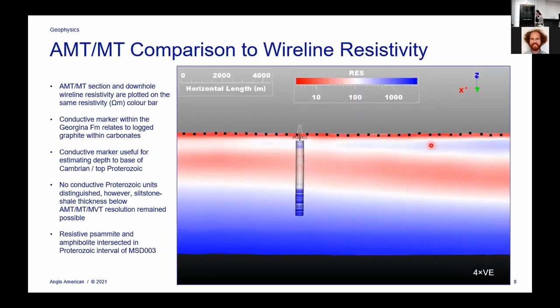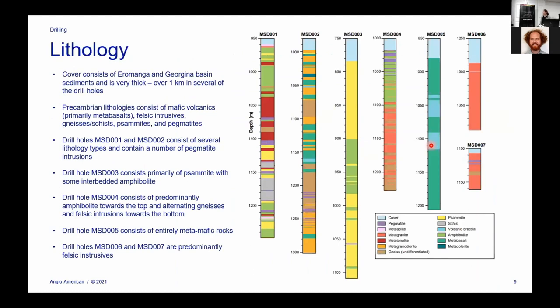We can also look at our AMT, which is just the audio-frequency range of the MT. We did some downhole geophysics so we could look at the wireline resistivity, and this gives us confidence that our MT data is of good quality — in general we had pretty good agreement with what we saw on the wireline down our drill holes. This is one example from drill hole number three. We didn't see any conductive Proterozoic units. There is a conductive marker at the base of the Cambrian on top of the Proterozoic that was really useful for mapping that depth of cover. When we got down into the Proterozoic rocks, there was resistive quartzite and amphibolite, consistent with what we'd modeled from the MT.